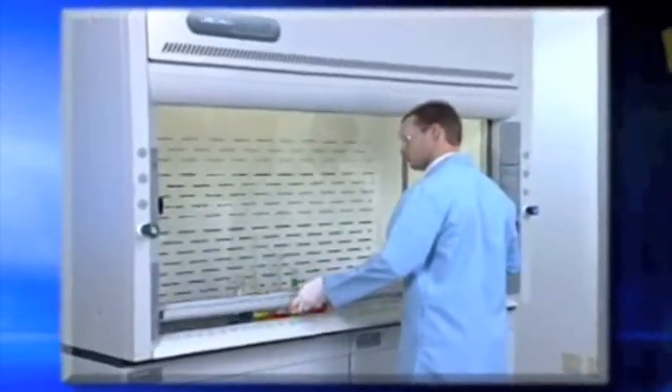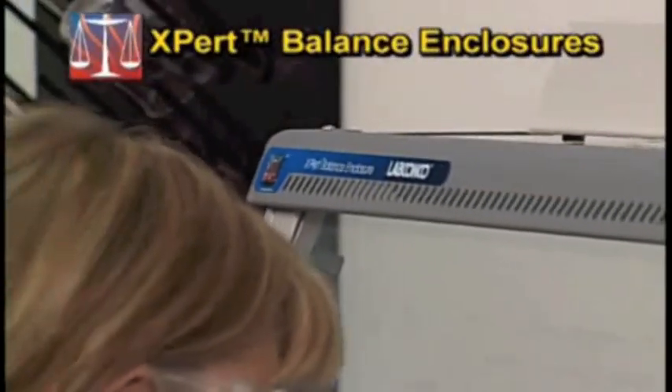LabConco Corporation has been designing and manufacturing fume hoods and other laboratory equipment since 1925. LabConco applied its expertise in ventilation technology in the design of the expert line of balance enclosures.